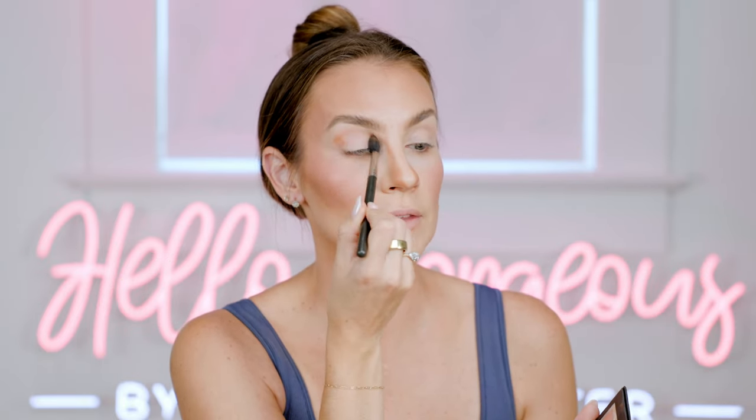I pulled out some of my favorite Charlotte Tilbury palettes — Bejeweled Eyes to Hypnotize is one of my favorites. I also have the Luxury Palette of Pops in Pillow Talk. We're gonna do a little bit of shimmer in this look. I'm taking a middle shade from the Shine palette and depositing it on the outside corner of the eye, windshield-wiping over and then depositing it right there.